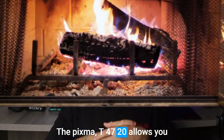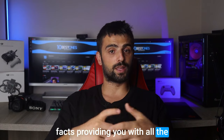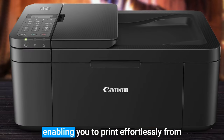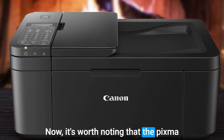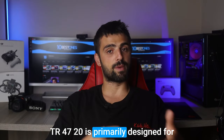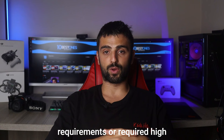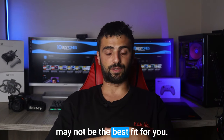The PIXMA TR4720 allows you to print, scan, copy, and even fax, providing all the essential features you need. Wireless connectivity enables you to print effortlessly from your smartphone, tablet, or laptop. It's worth noting that the PIXMA TR4720 is primarily designed for light-to-moderate printing needs — if you have heavy printing requirements or require high-speed printing, this printer may not be the best fit for you.